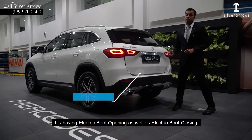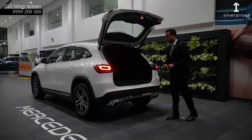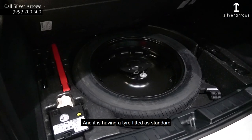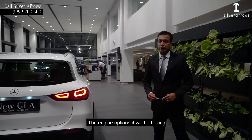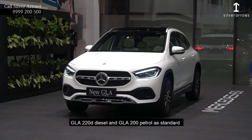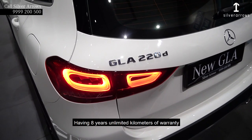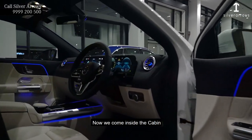Also, best in class, it is having electric roof opening as well as electric roof closing. The boot is very useful because the spare wheel is now inside the vehicle and it is having a tyre fitted as standard. If we talk about the engine options, it will be having a 220D diesel and a 200 petrol as standard. Both the engine options along with the gearbox and turbocharger are having 8 years unlimited kilometres of warranty, which is also the best in class. Now we come inside the cabin.